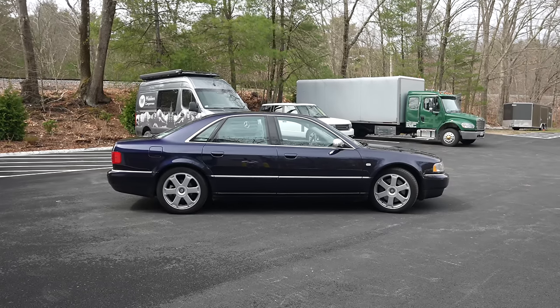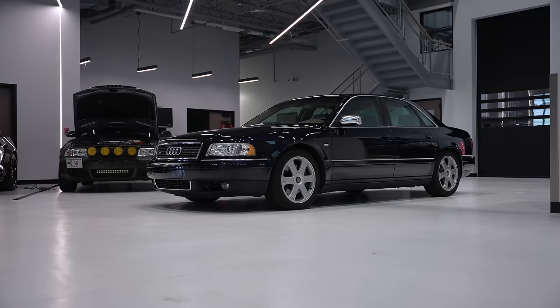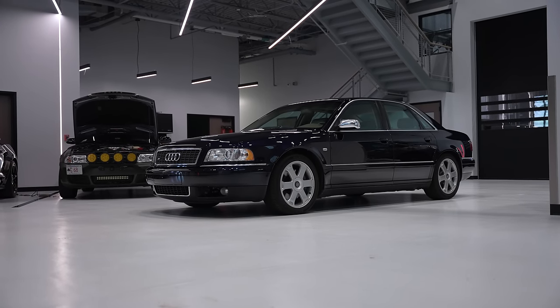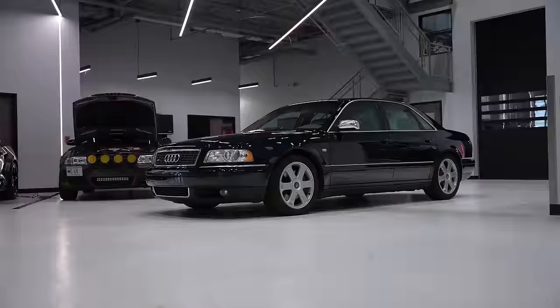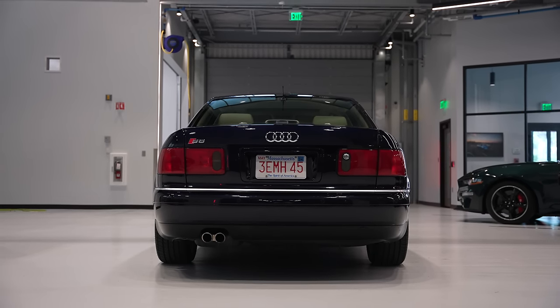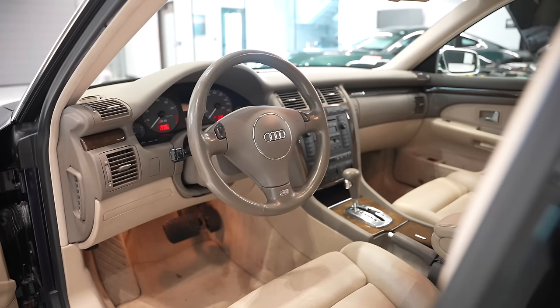We're driving one of the Depreciation Society's daily drivers. This is a man who collects kind of wild Bentleys and Rolls Royces and Jags. This is one of his daily drivers because the Audi S8 — the first generation of the Audi S8 — is one of the coolest things ever to hit the streets, and it really set the pace for big, fast, agile Luxo barges going forward.